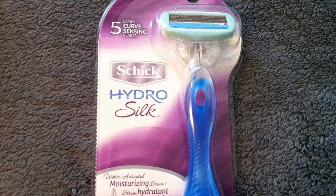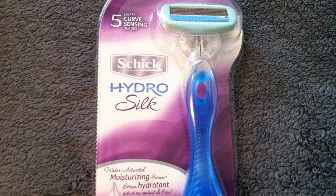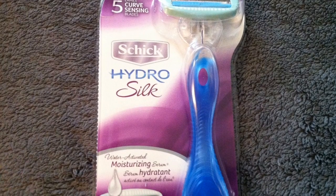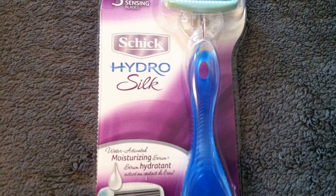It also comes with two coupons: one for four dollars off a refill, and then 55 cents off the shaving gel. So this is a nice extra to have in the box.